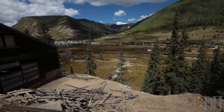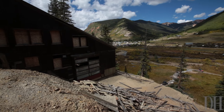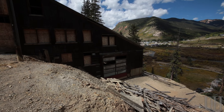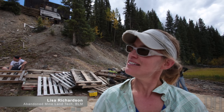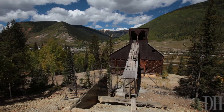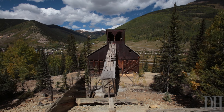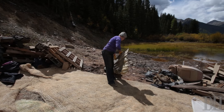We're at the Lackawanna mill site just on the north end of Silverton. This was a site that really stopped being used sometime in the 60s. It's been reclaimed — 96 through 99 is when these tailings behind you were all cleaned out of here. So this is kind of a second phase of the cleanup, and we're getting rid of physical safety hazards.